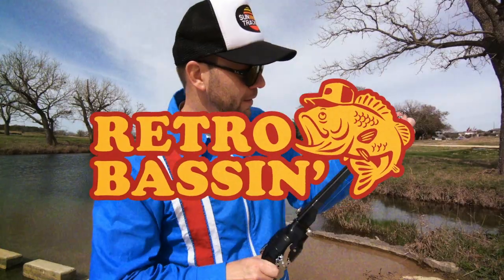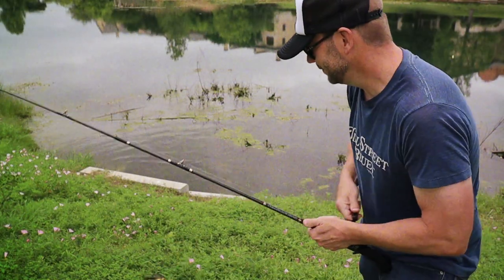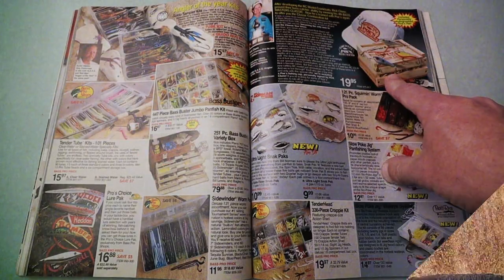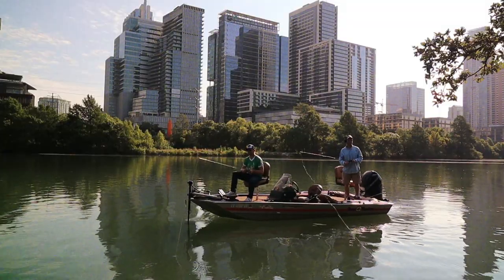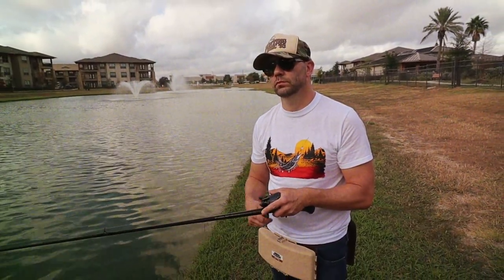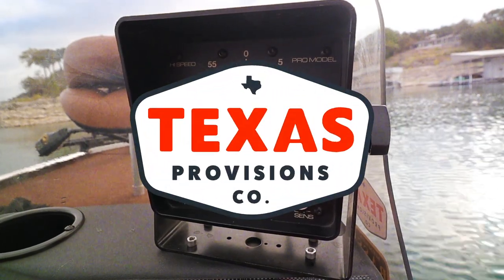Retro bassin', kickin' some assin', wearin' rayon jackets. Thinkin' about build dance, watchin' these fish prance through my Ray-Ban glasses. Ain't nothin' better than 40-year-old lures, comin' off of Zepco 33. Out on the bass boat, makin' beer cans flow, doin' some trespassin'. Fishin' it old school, this old stuff rules, welcome to Retro Bassin'.